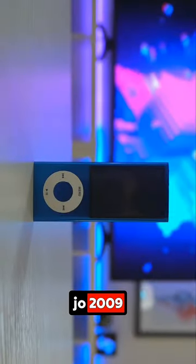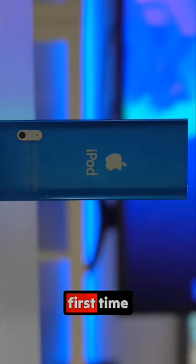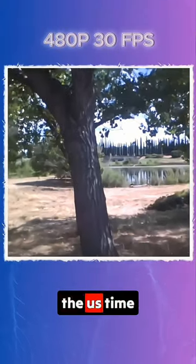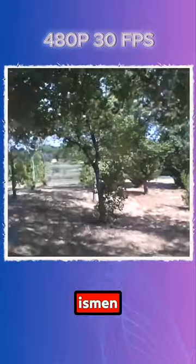This is an iPod Nano 5th generation from 2009. It was the first time it had an inbuilt camera, which you can record in 1080p. The quality at the time was good, and it also has an inbuilt mic.